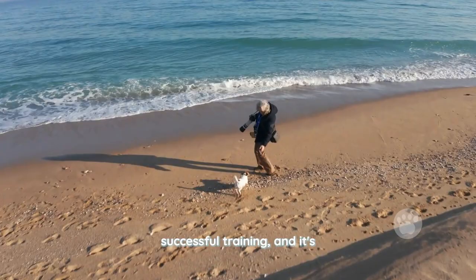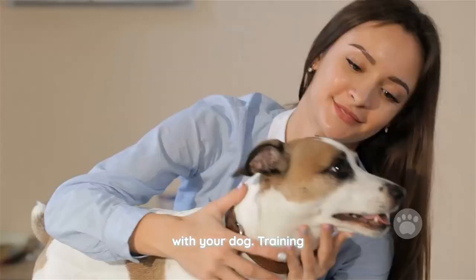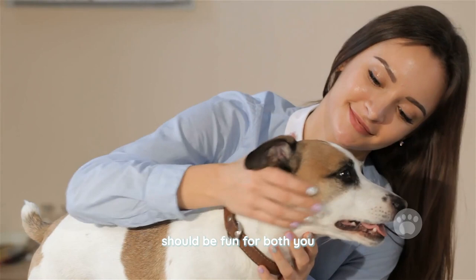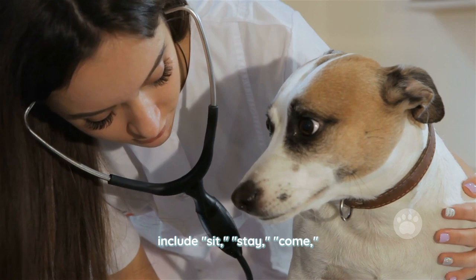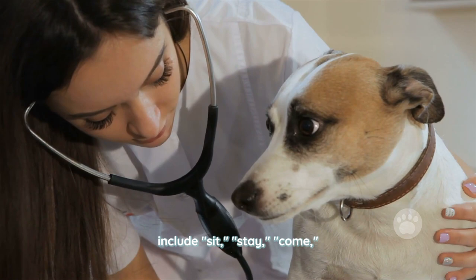Consistency and patience are key to successful training, and it's important to be firm but fair with your dog. Training should be fun for both you and your dog, and it's important to keep sessions short and interesting to keep your dog's attention. Some common training commands for Rat Terriers include sit, stay, come, and down.